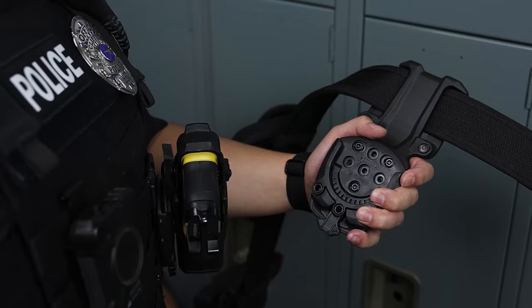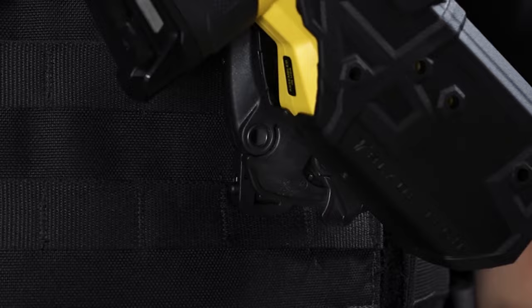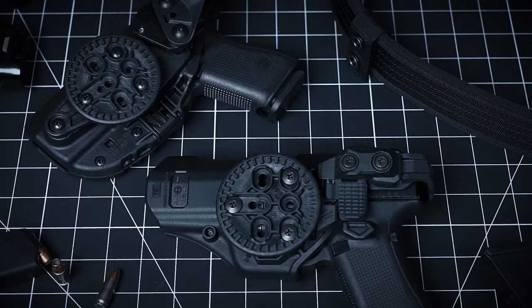What sets it apart is the intuitive double-locking system, ensuring that the TekLok stays securely on your belt even when subjected to extreme force. Plus, with adjustable shims designed for belt sizing, you can customize it to match your belt width, creating a secure and properly-sized channel for your needs.